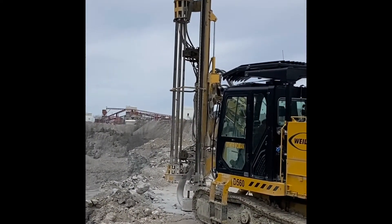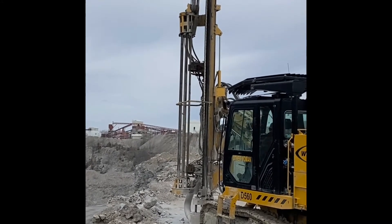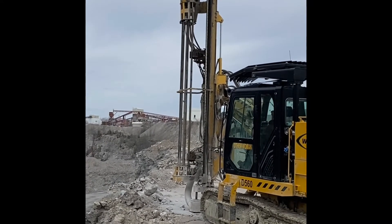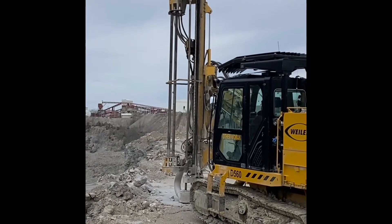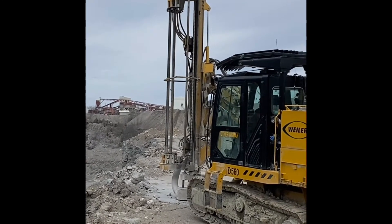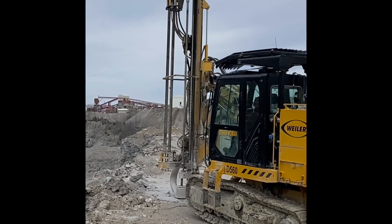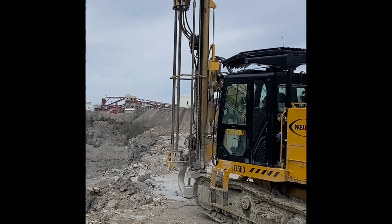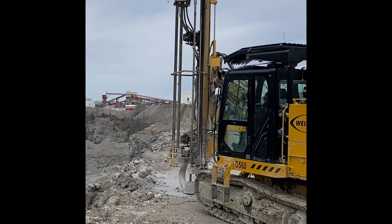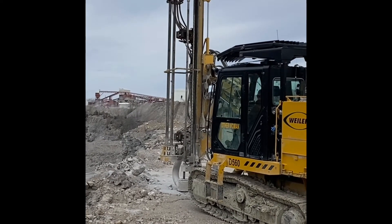Here we are watching the D560 in the rod changing application. Standard rod lengths are 12 to 14 feet. Rod diameters are 51 millimeter, 60, and 68 millimeter. Starter rod you can either go with a 20 foot or a 24 foot. Single pass depth of 18 feet 5 inches or 22.5 inches. Multi-pass depth is 102 feet to 160 feet.